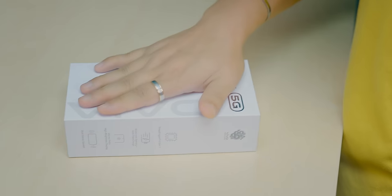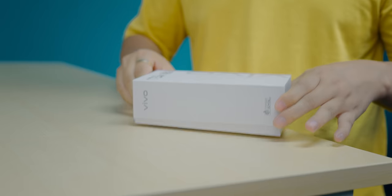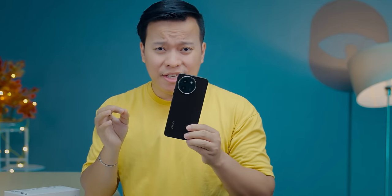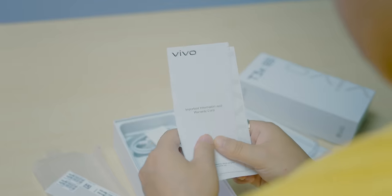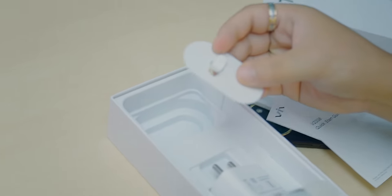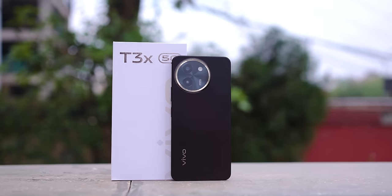Let's do the Vivo T3X 5G unboxing. This is the retail box — a white box with the Vivo T3X 5G branding. Inside you get a transparent TPU case, a warranty card, a quick start guide, a Vivo Flash Charger, a Type-A to Type-C cable, and a SIM ejector. It has changed a lot compared to the previous model.